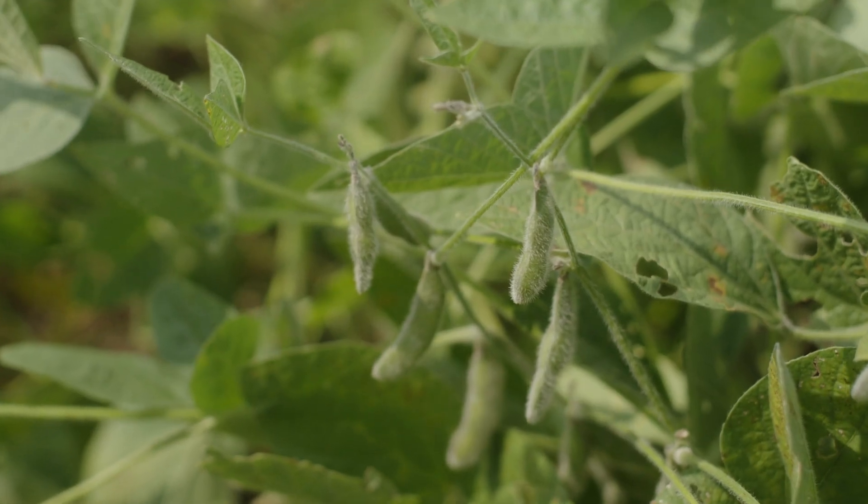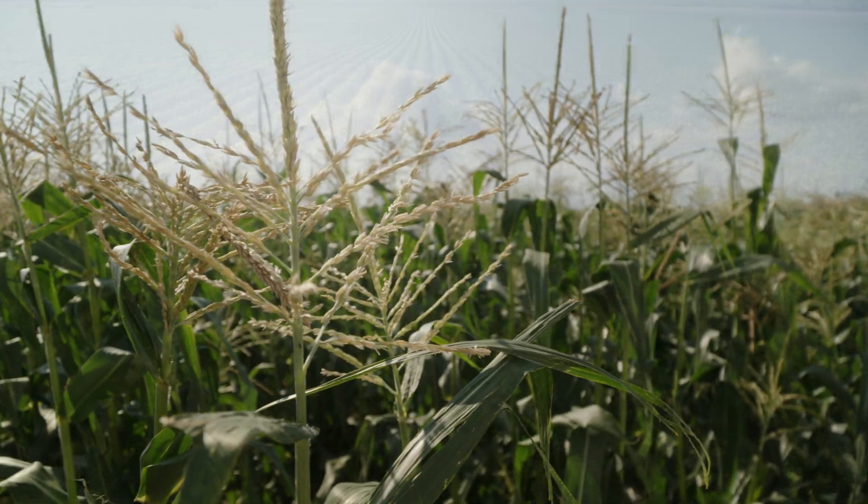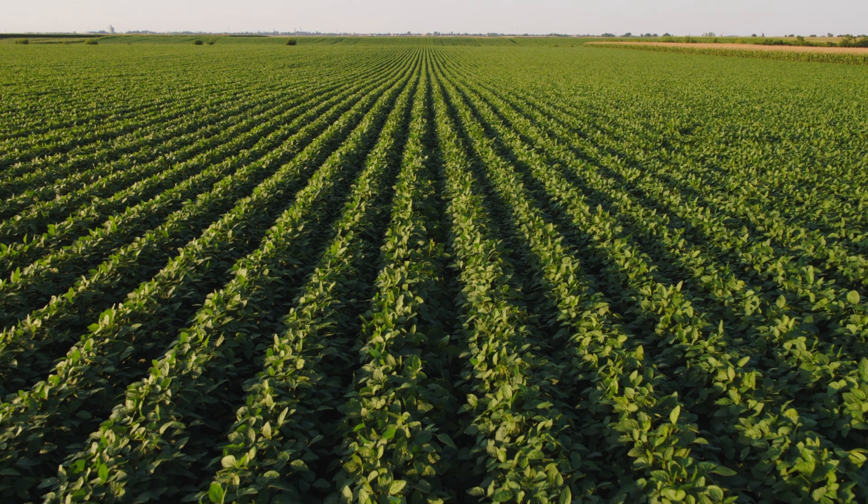Food security is one of the biggest challenges and goals of farmers — not only making a living themselves, but they're responsible for generating and growing enough food to feed the world. We're on pace to reach 10 billion people on the planet within the next 10 years, and so it's a monumental task.